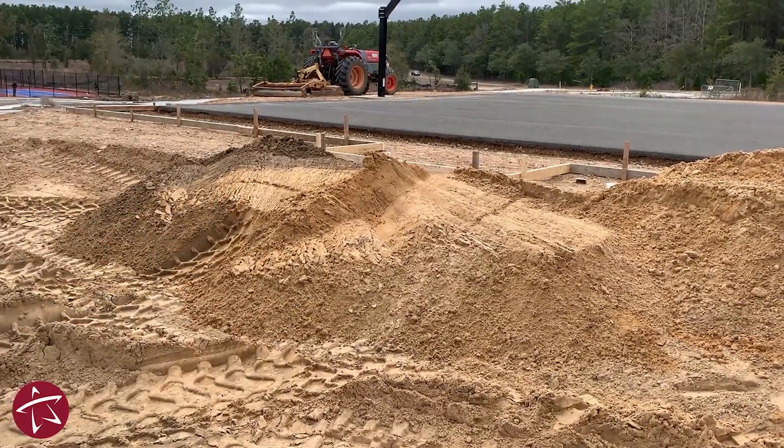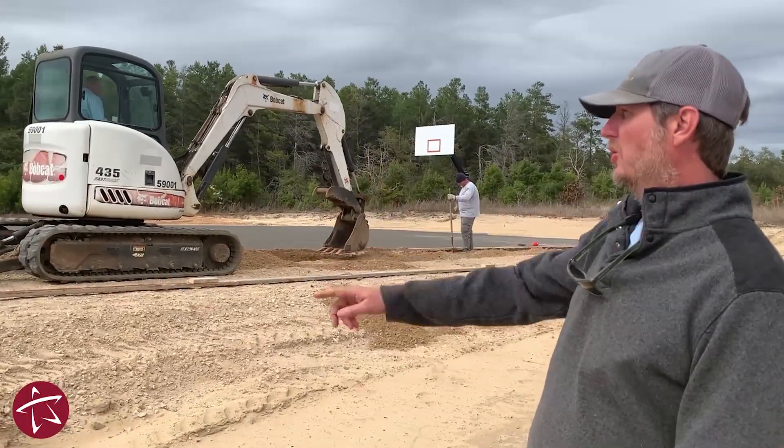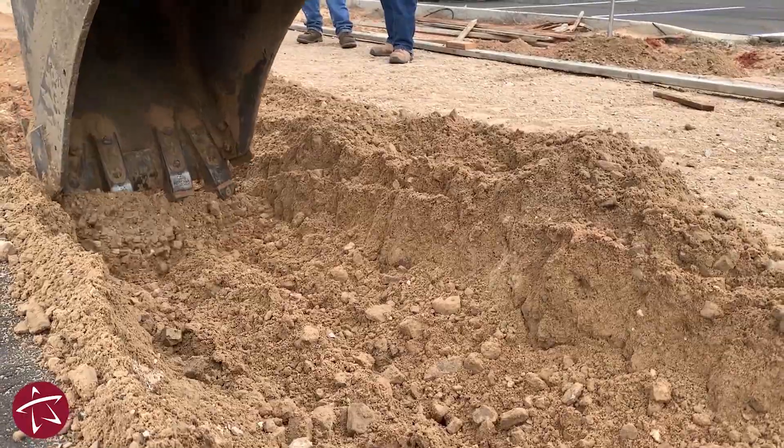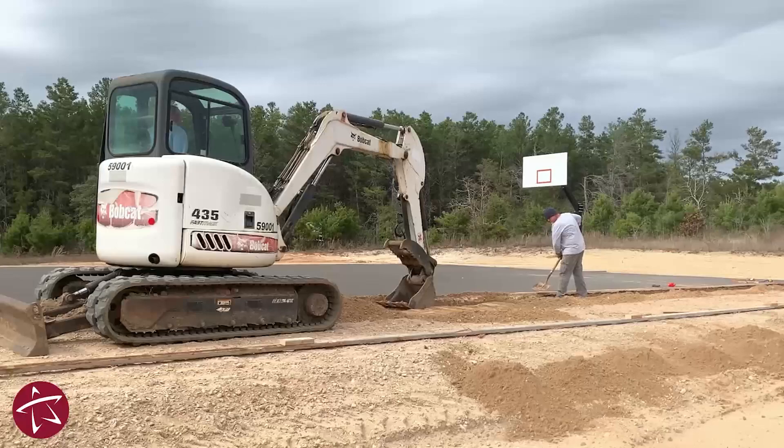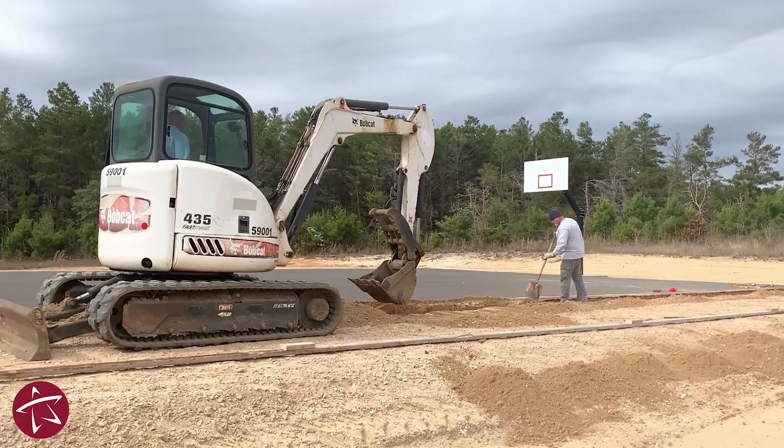This is the basketball court. It'll just be one court. You can see the two goals — still under construction. Right now we're putting in a sidewalk. The sidewalk will go the full length of the court and connect to the parking lot over here.